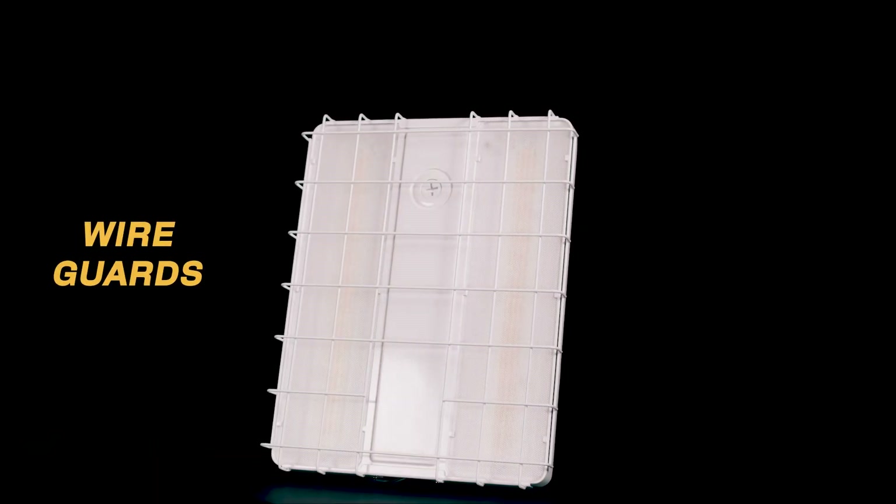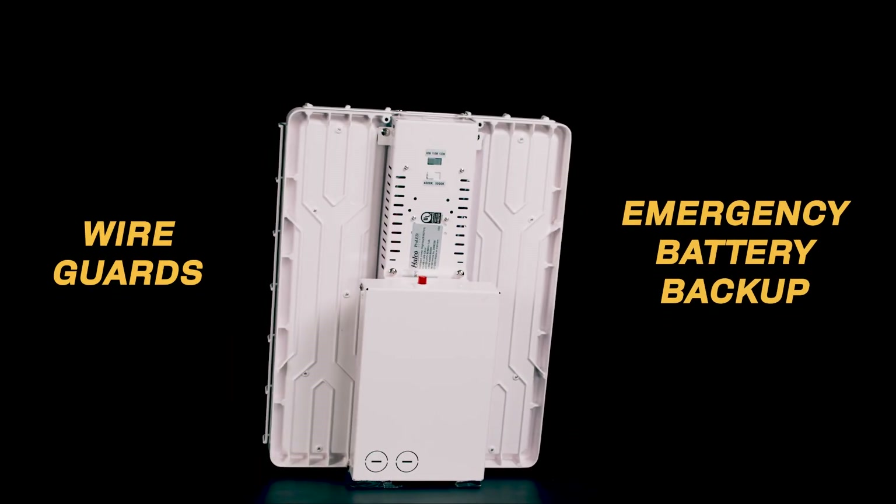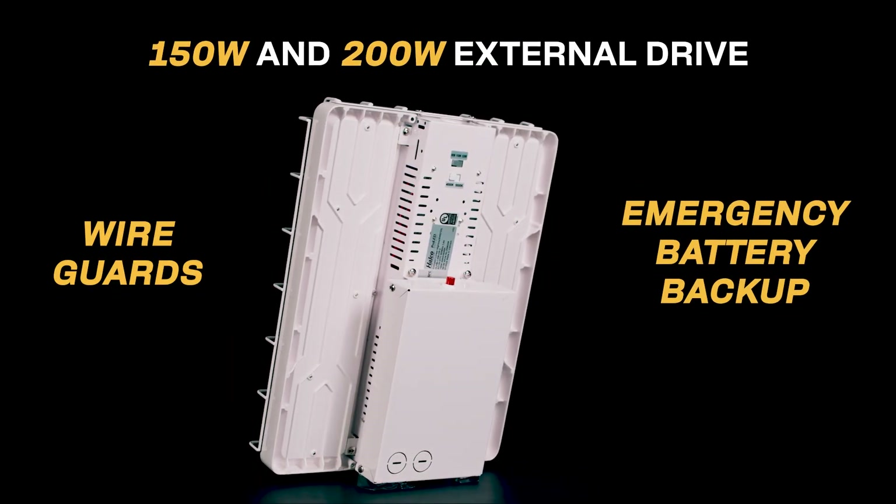Additional accessories for the Compact Linear High Bay include wire guards, emergency battery backup, and both 150-watt and 200-watt external drives.